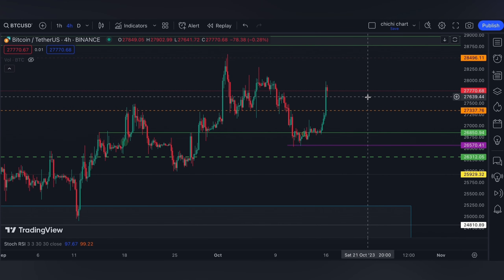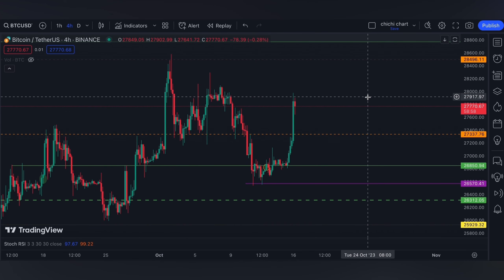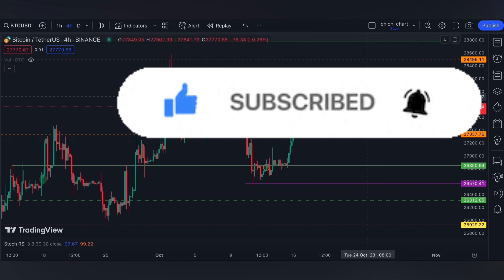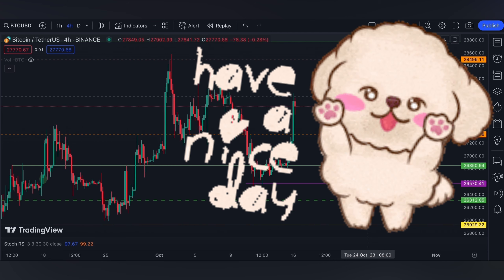If you are trading, have your own stop loss and be diligent on your own risk management. That's it for a very quick update for Bitcoin. If you like this kind of content, don't forget to like, subscribe, and comment down below. If you have some coins for me to chart, click the notification bell so you'll be updated on new videos. Thanks for watching and have a nice day.